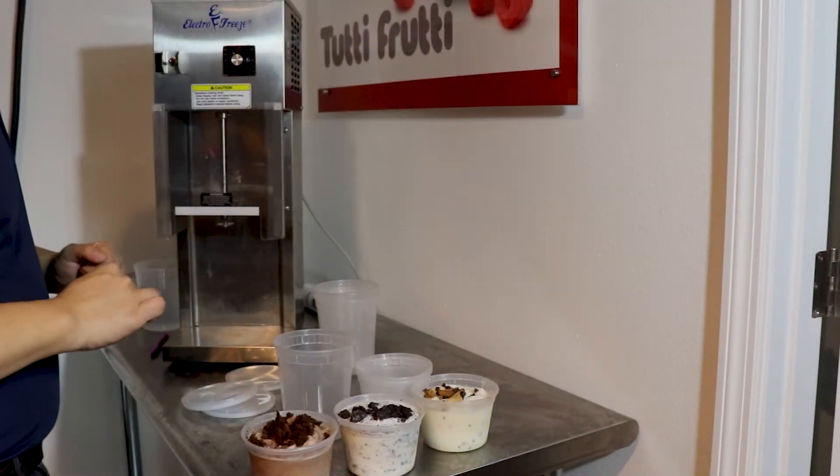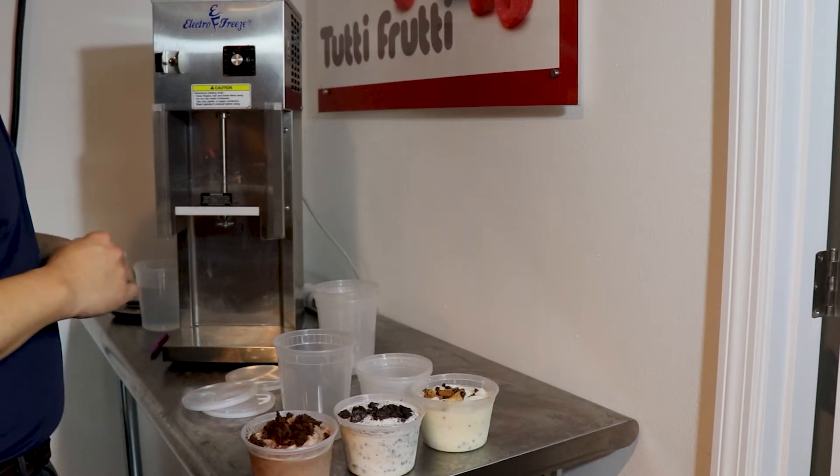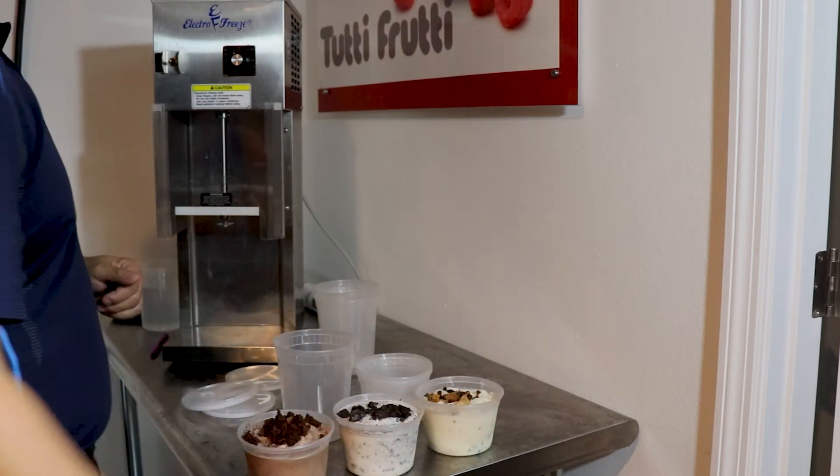Hey folks, grab-and-go pints and quarts are a must if you have a soft-serve machine. You can even make specialty pints like a chocolate brownie, cookies and cream, and a vanilla chocolate chip.